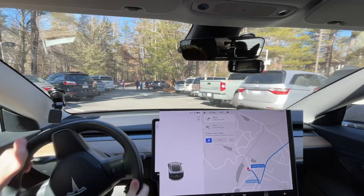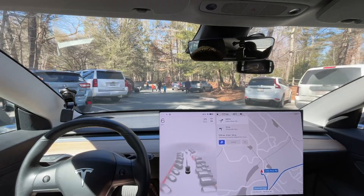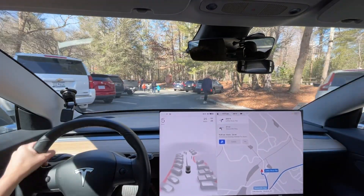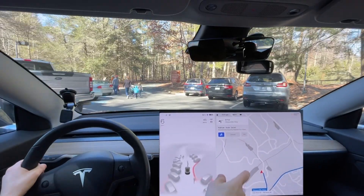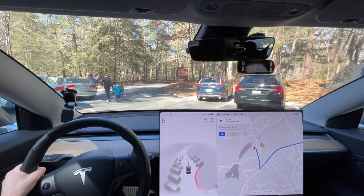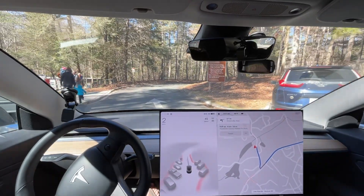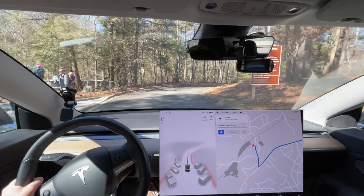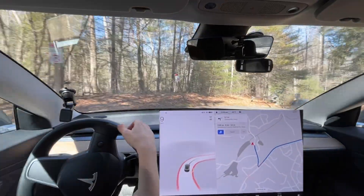Okay everyone, we are heading back to do our second test route. This is going through Hendersonville. We're just gonna see how it does here. Again, the map data didn't fix this problem and wants us to go backwards. You can even see the straight arrow here, and it wants us to go backwards through the one-way to get out.